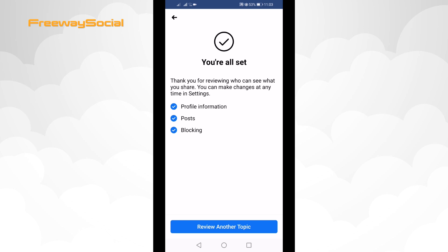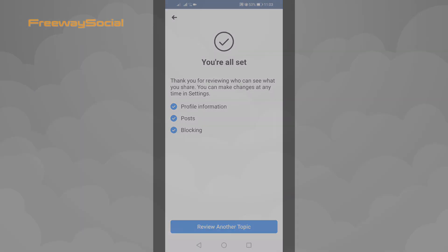Done. Now you have manually locked your Facebook profile. It means that your Facebook profile has the same privacy settings as a locked profile. I hope this guide was helpful and you were able to fix the Facebook profile lock feature. Don't forget to like this video and visit us at FreewaySocial.com.